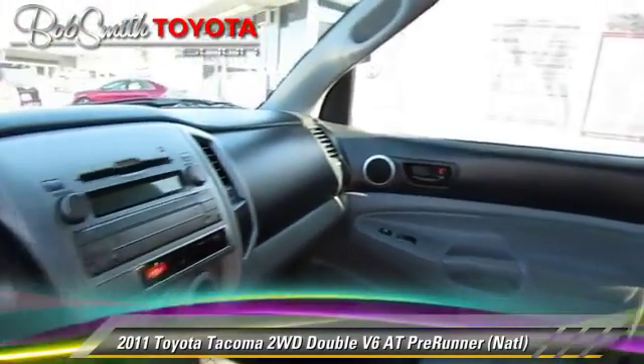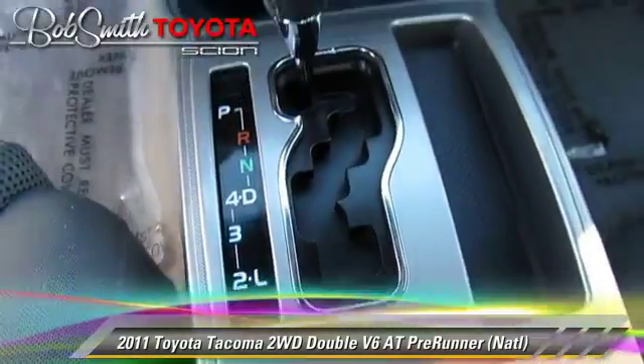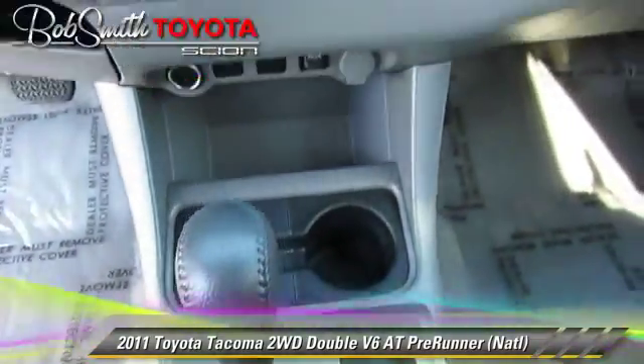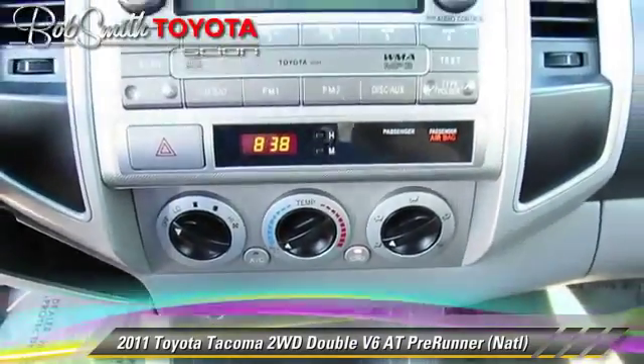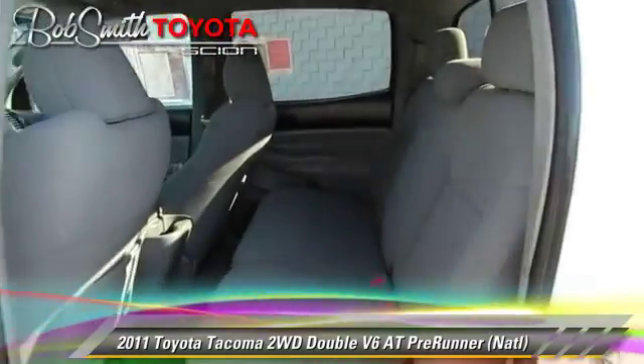This Toyota features premium sound, alloy wheels, and locking rear differential. Safety features include traction control, stability control, and four-wheel ABS.